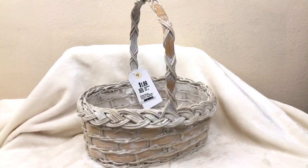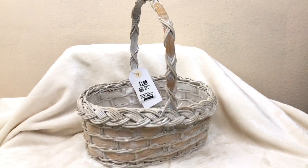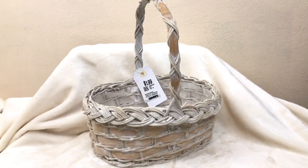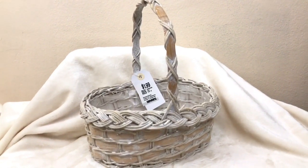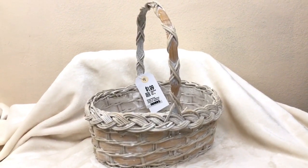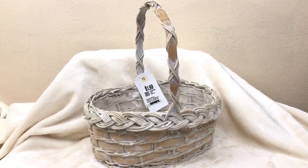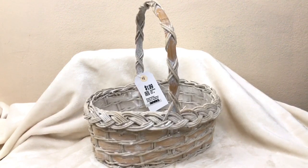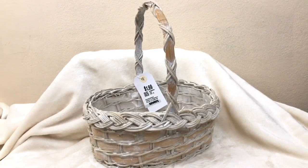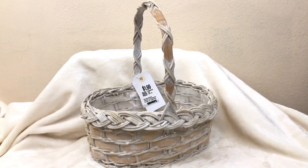Hey friends, it's Zane here from At Home with Zane. Welcome back! Today I'm participating in the five dollar Goodwill challenge hosted by Hillary from My So-Called Home — this is the spring edition. She offers this challenge every year, and the idea is that you take five dollars, go to a secondhand store, and purchase an item or items to create something for spring.